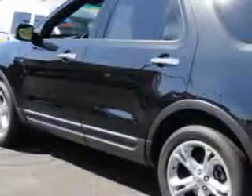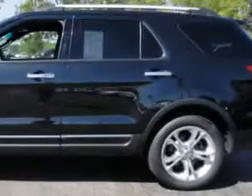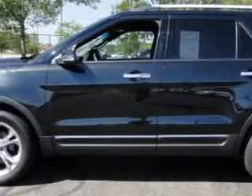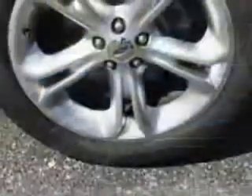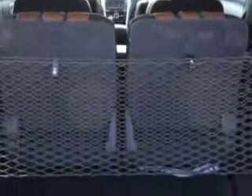With features like satellite radio, Sony stereo, sync, leather seats, power seat, heated seats, cooled seats, third-row seating, power lumbar support, park distance control, backup camera, electronic limit control, and much more.